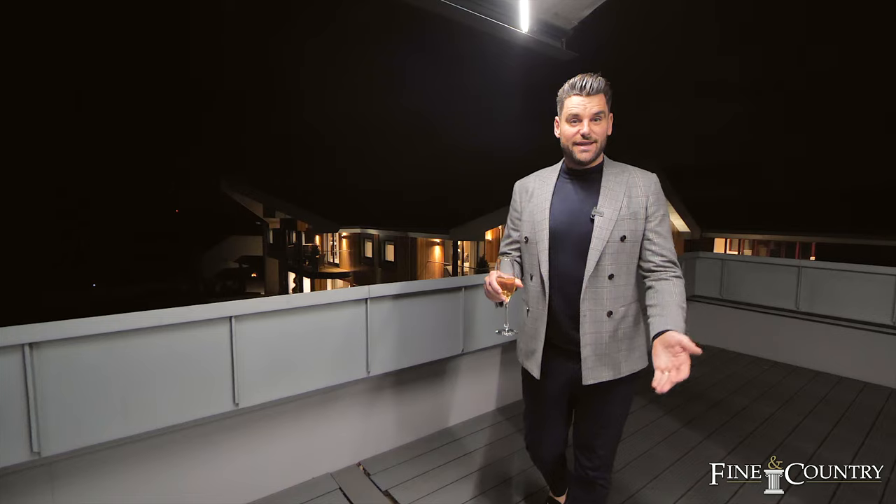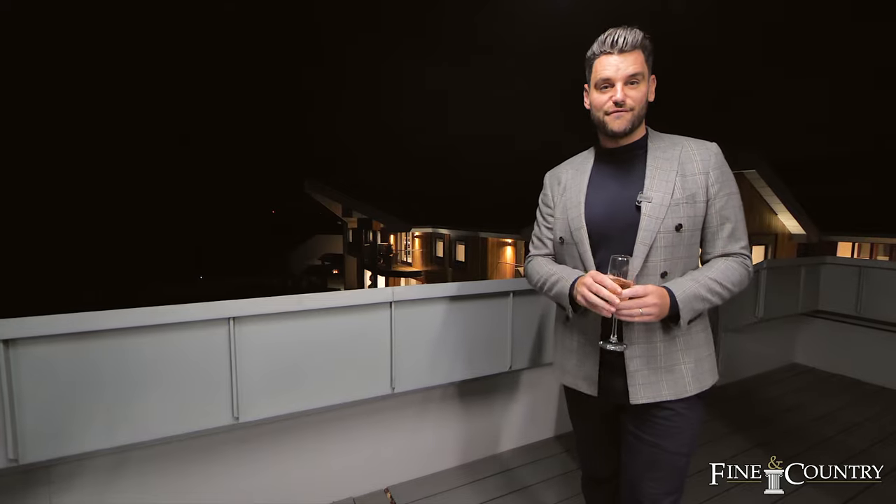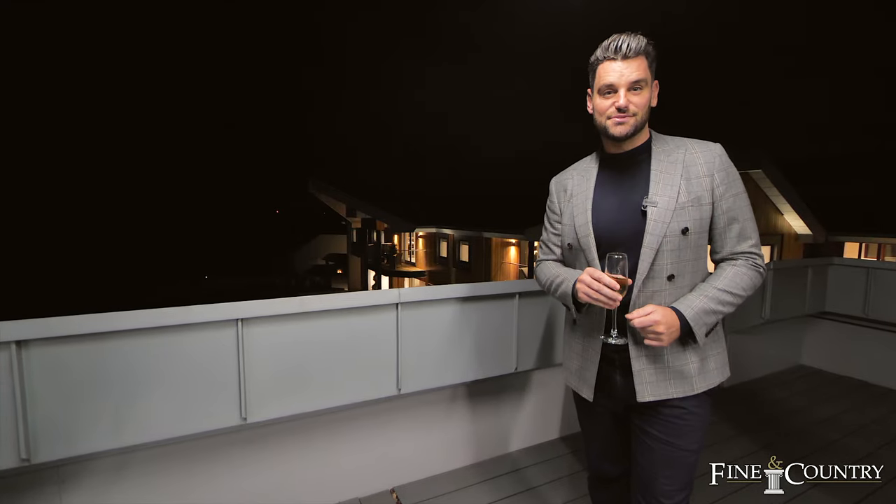Thank you for joining me at this spectacular property. I couldn't think of a better place to conclude this tour than on the roof terrace with a glass of champagne watching some fireworks. If you'd like an exclusive tour or any further information, please contact me on the details that follow.